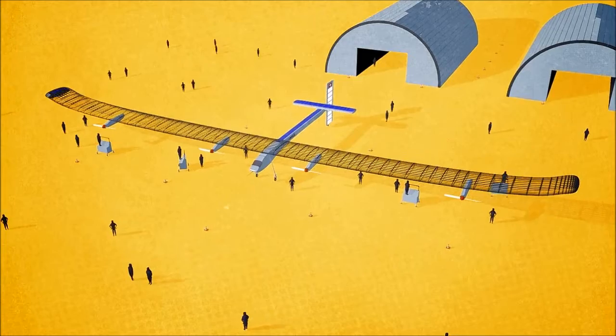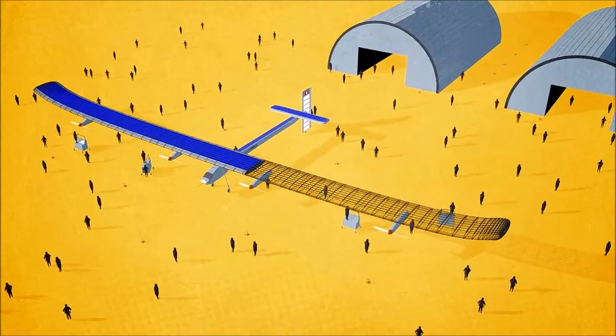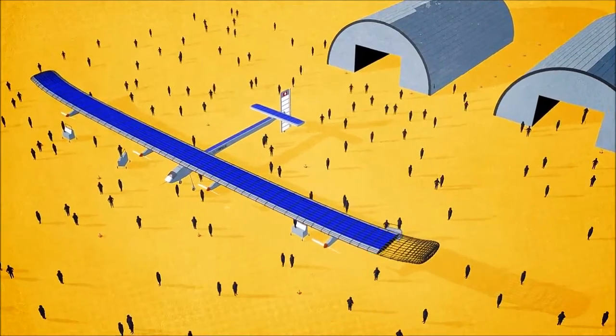The revolutionary airplane, 80% of which is made up of carbon fiber, took a team of 80 technicians four years to build.